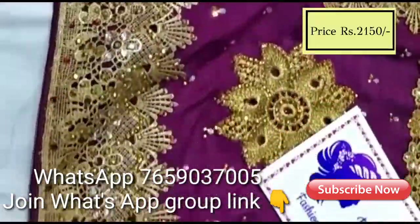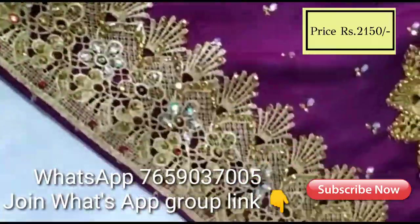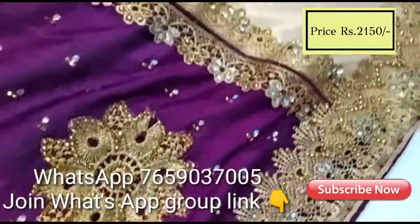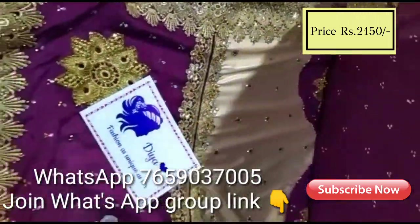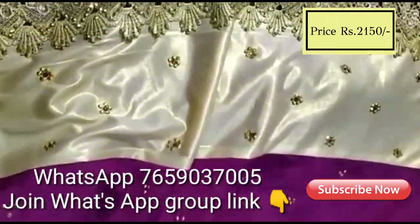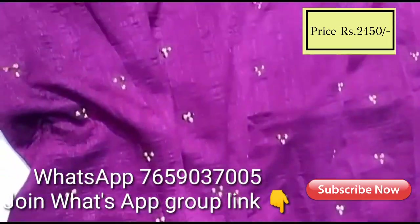This complete work sari is a chiffon sari. The full work sari has a shimmer chiffon bottom with a self color blouse that has a work border. This is only available in a single color.